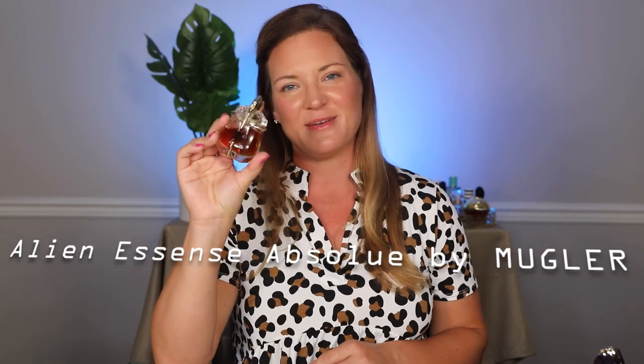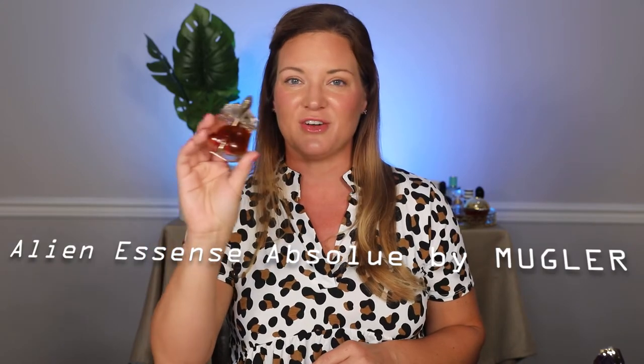This is probably the most popular flanker to date — this is Alien Essence Absolute, and this is the intense version. It comes in this tiny bottle and honestly, I had a really hard time finding this. I don't understand, because it is so popular, why it's not available anymore. I would guess that they will bring this back because of its popularity. This is a beautiful balsamic, amber, vanilla — definitely still a white floral. Where Alien is all white floral, this is like Alien with vanilla and caramel. This is just a little bit of a warmed-up version of it.